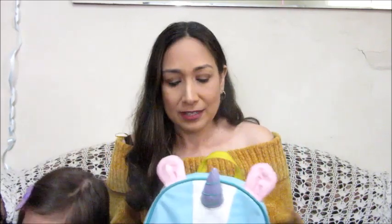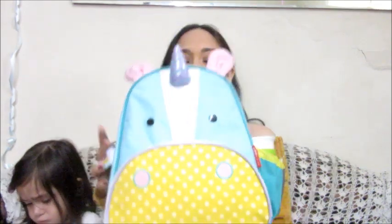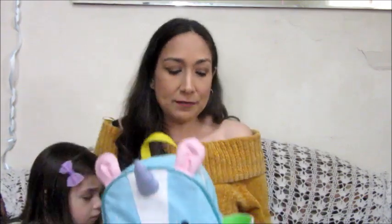Let's get started! This is the backpack we are using nowadays — the Skye Hitchcock unicorn one, it's really cute. I got this to be her travel bag but now we are using it every day. My daughter Olivia is almost two years old, so we don't need much stuff these days.